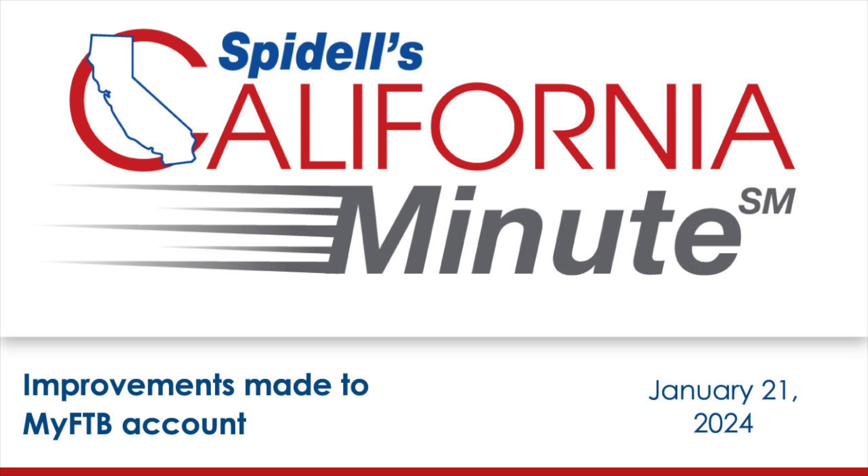There are just a few in-person seminar and live webinar sessions left for the 2023-2024 federal and California tax update. Spidell offers everything you need to know to be ready for filing season, and you can get registered at caltax.com.